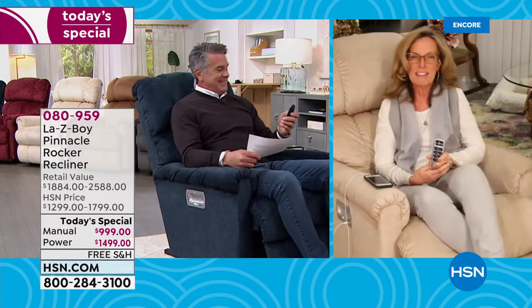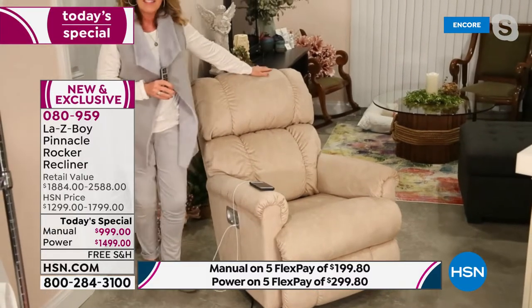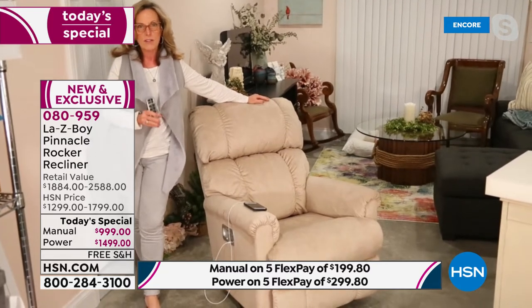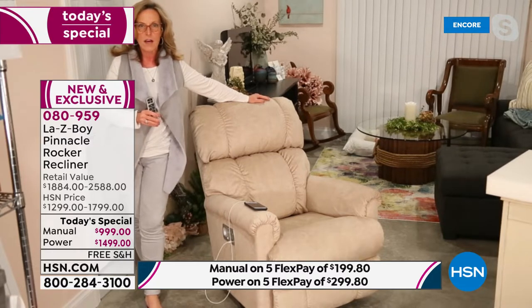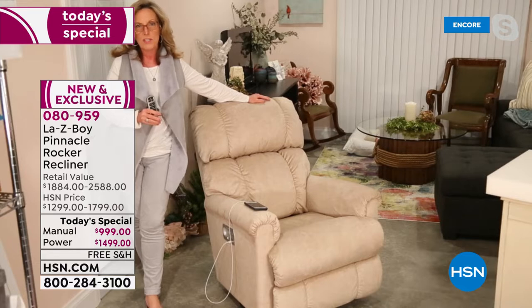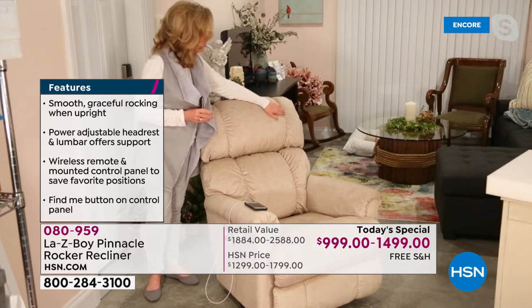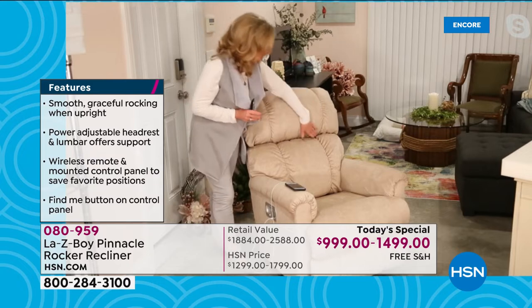Thank you, I'm so happy to be here to help kick off La-Z-Boy at HSN today. I'm so excited to bring you the Pinnacle recliner — as Guy said, we have not had it here in a year. Almost exactly to the day, a year ago we had the Pinnacle here and it was a popular demand item from HSN. They said they loved that recliner and the SunDance iClean fabric, and asked us to put those together and bring them back. It took us over eight months to do that, and here we are.